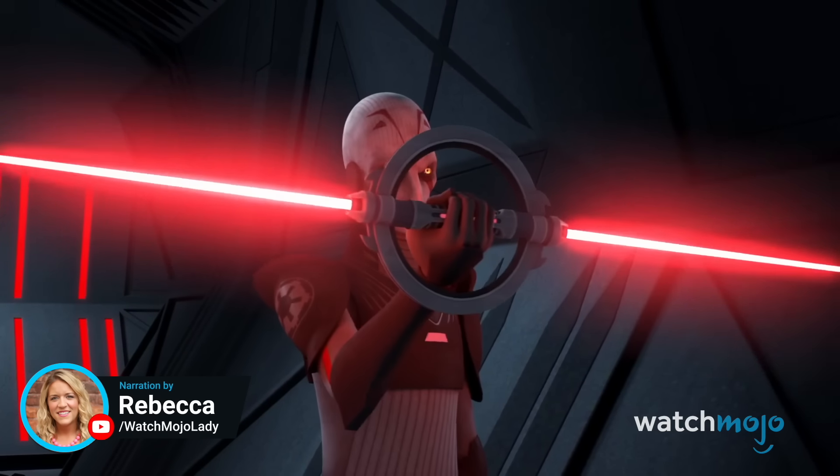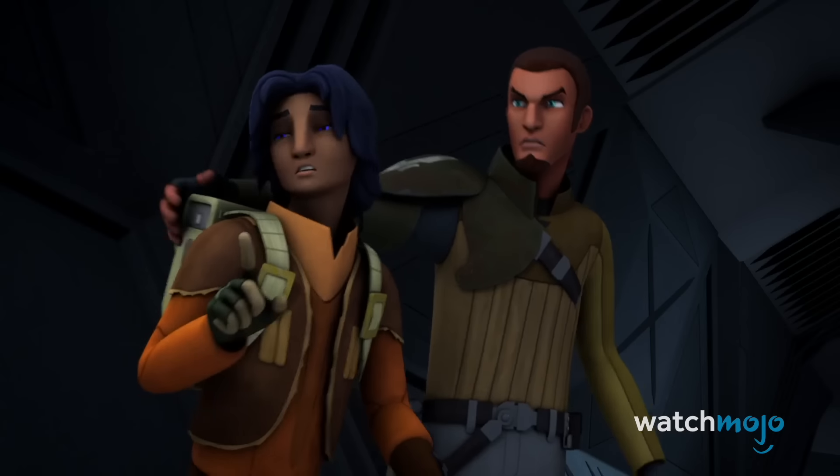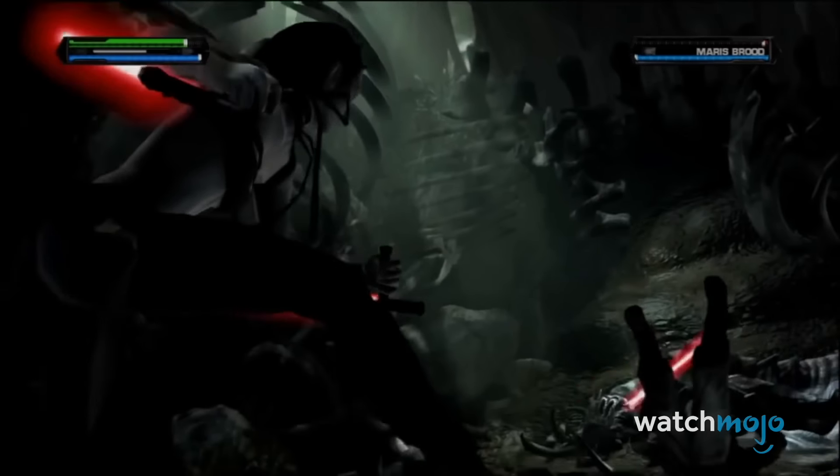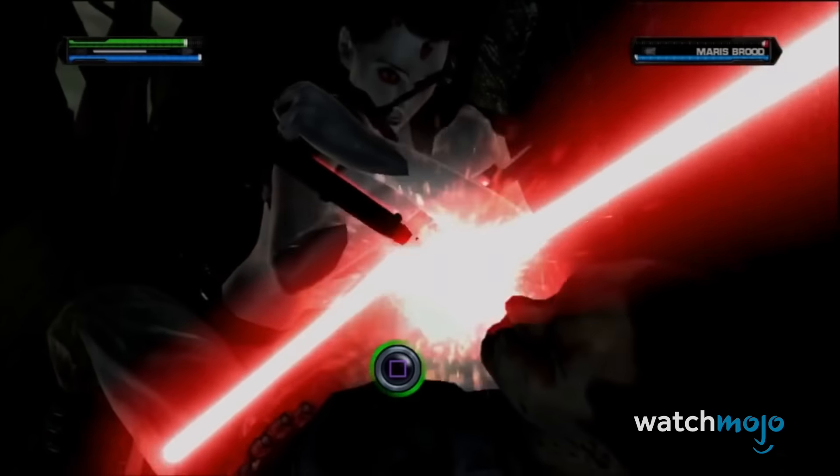Welcome to WatchMojo, and today we're counting down our picks for the most distinctive lightsabers in the Star Wars franchise. We'll be sticking to current canon, so Maris Brood's twin tonfa, as cool as they are, will be saved for another day.